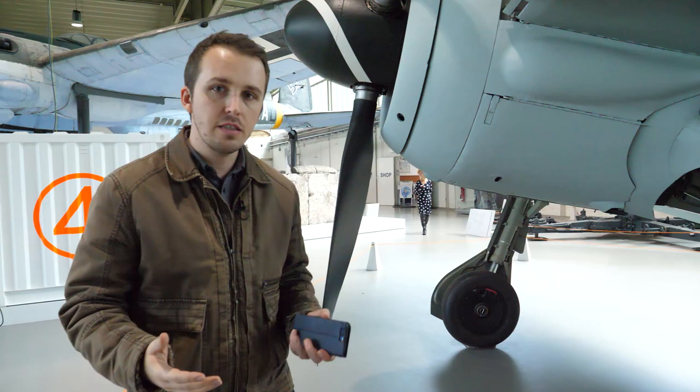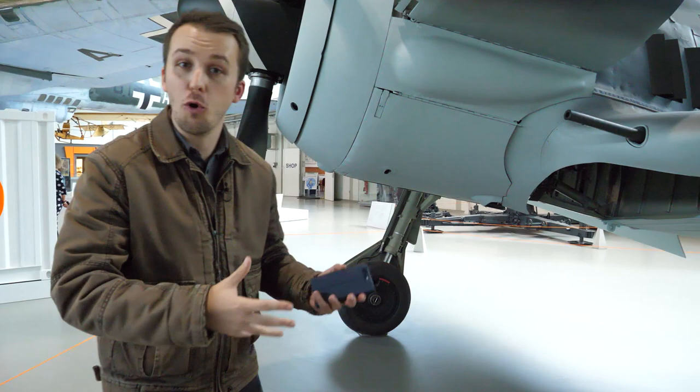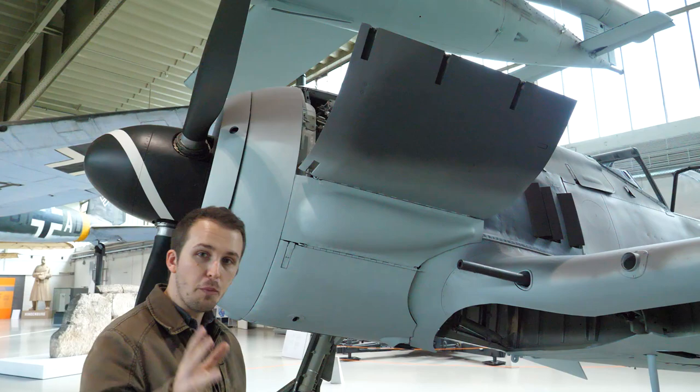Hello everybody. We're in Berlin Gatow again, and we're having a look at the Focke-Wulf A8. One of the cool things that I can do when I come to these museums — because of you guys, because of my Patreons — is actually go beyond the barrier and get really close and cozy with the actual aircraft.